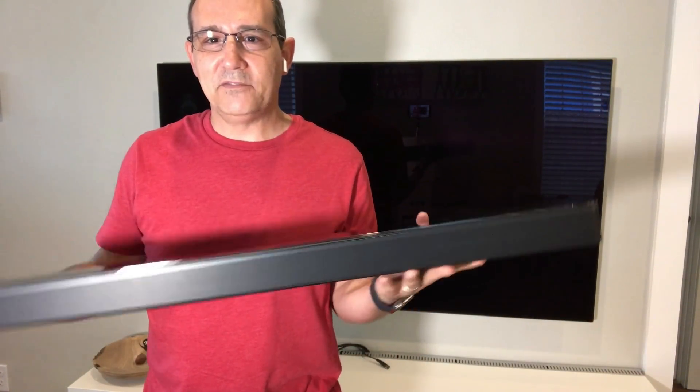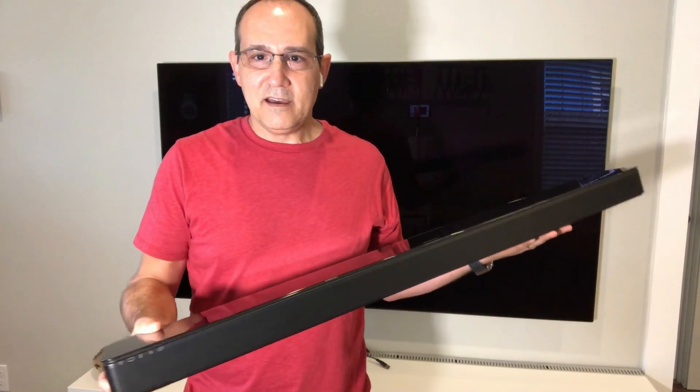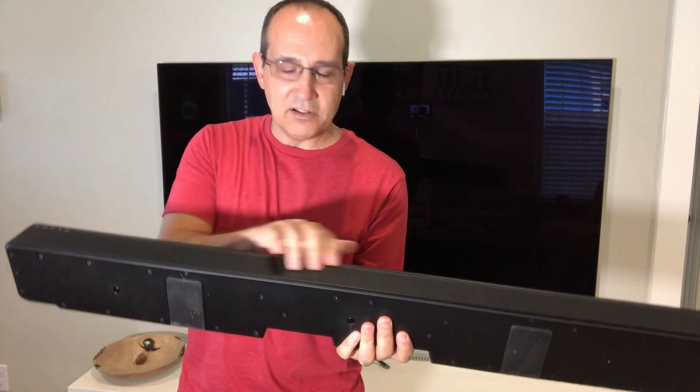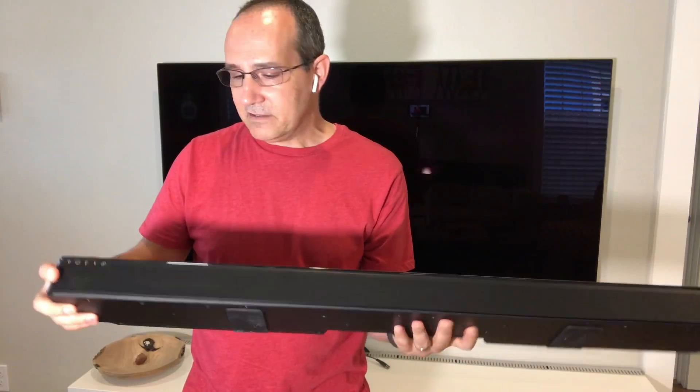So this is the sound bar I have in front of me right now. As you can see, it has a tempered glass top, so it's really nice. It has a beautiful tempered glass top which is very good acoustically — it does not affect the sound at all. It has a metal grill all the way around — a solid metal grill all the way around.